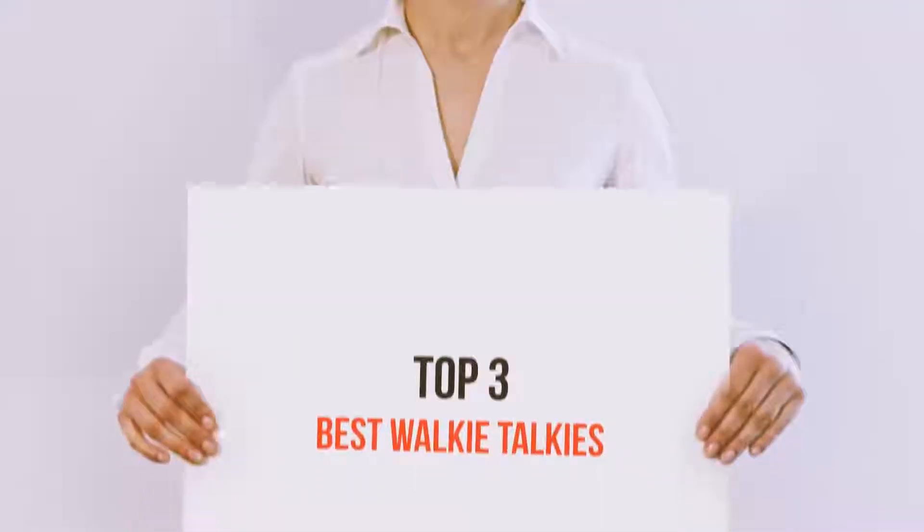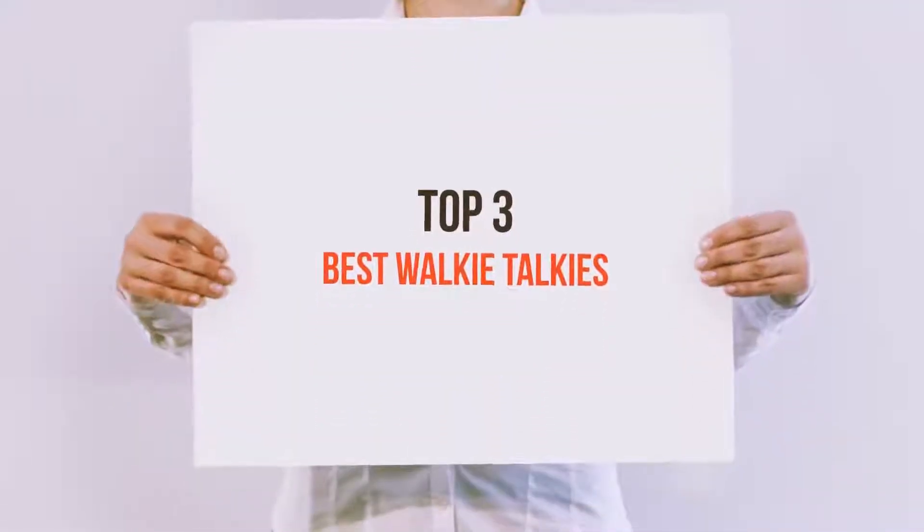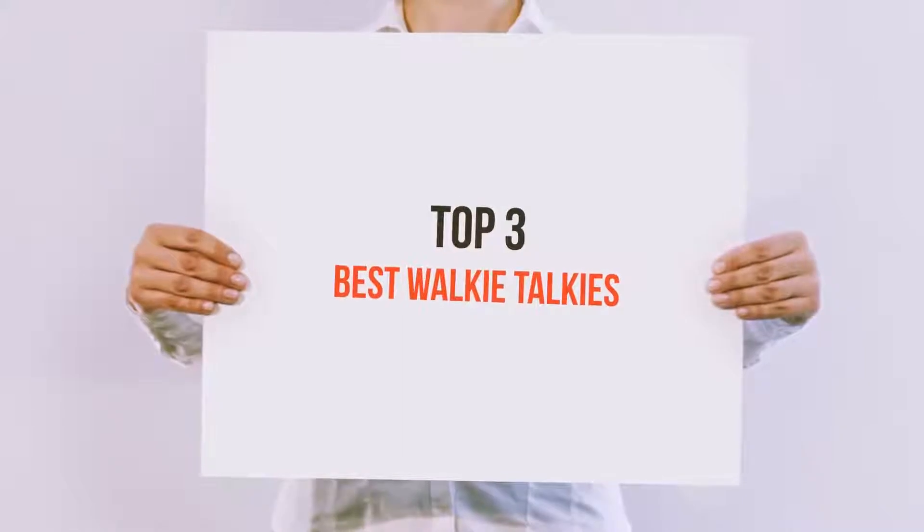Hello guys, welcome back to my channel. Today I'm gonna talk about top 3 best walkie-talkies.